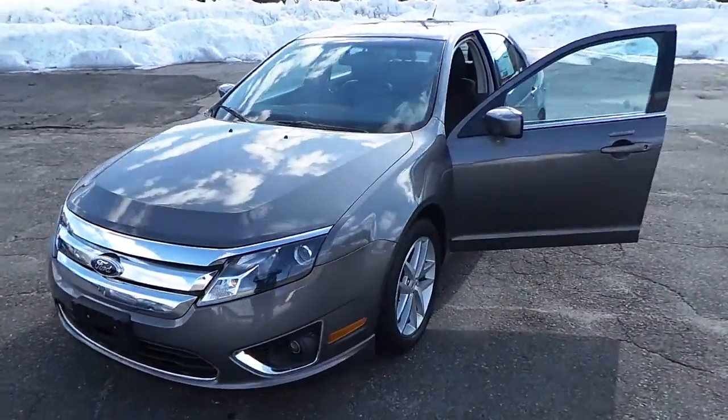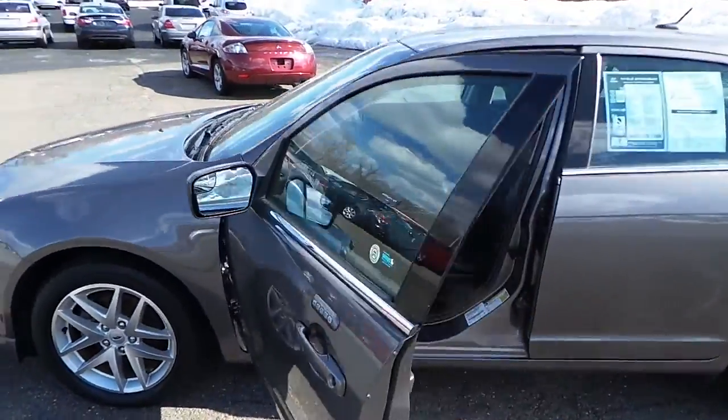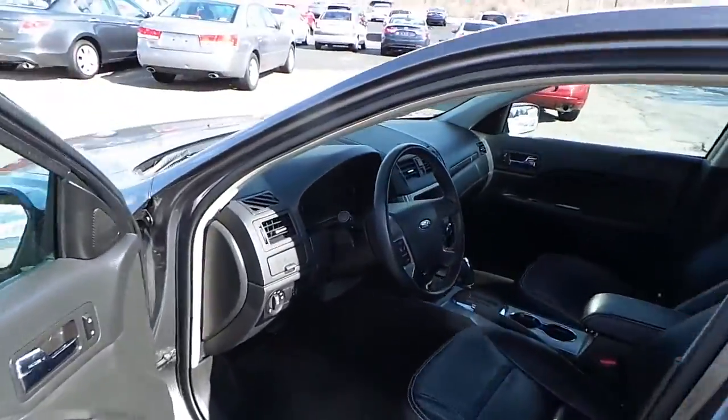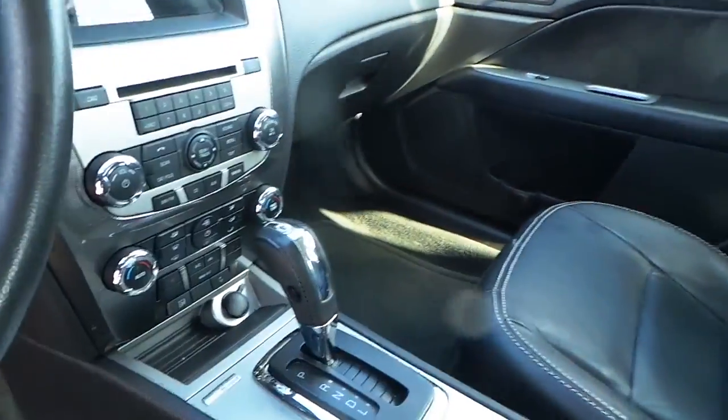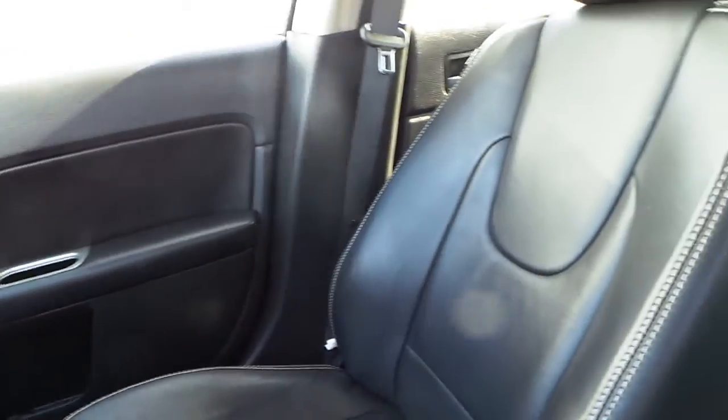As we spoke on the phone, I did do a little research. It does have the heated seats — give you a little peek inside here — heated seats down below, it is Bluetooth capable, leather throughout.